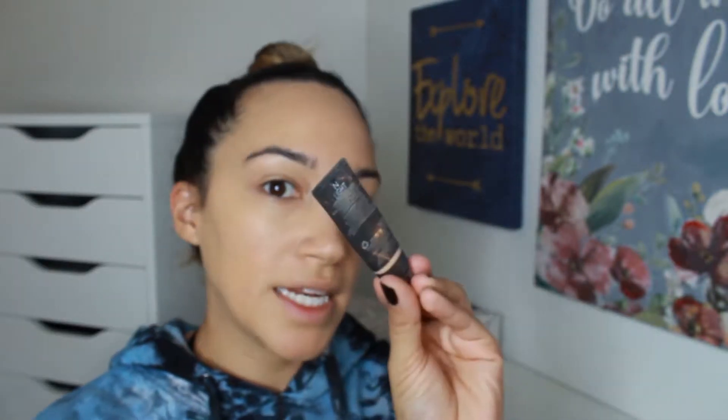I'm going to put some concealer on - just a little dot. This is the Cover Effects Cream Concealer in Light. Then I'll grab my little sponge.